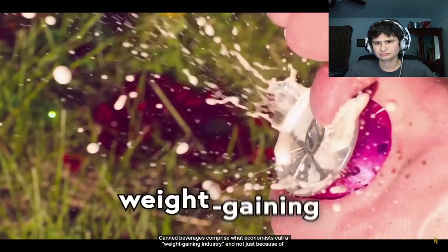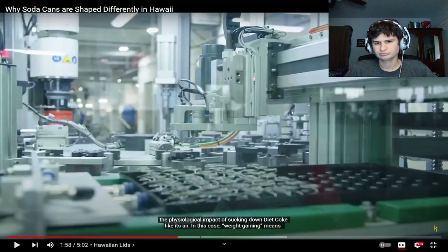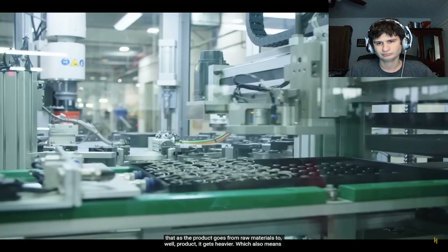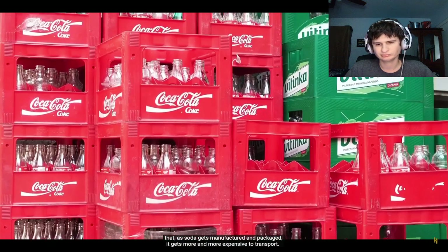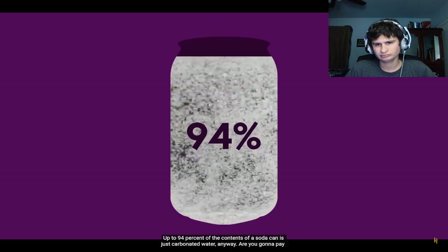Canned beverages comprise what economists call a weight-gaining industry — and not just because of the physiological impact of sucking down Diet Coke. I've had this Diet Coke chilling in my fridge for like three weeks and haven't touched it — I like regular Coke. I don't even drink soda that much, especially with caffeine since I'm super sensitive to it. Weight-gaining means that as the product goes from raw materials to finished product it gets heavier, which means as soda gets manufactured and packaged it gets more and more expensive to transport. Up to 94% of the contents of a soda can is just carbonated water.